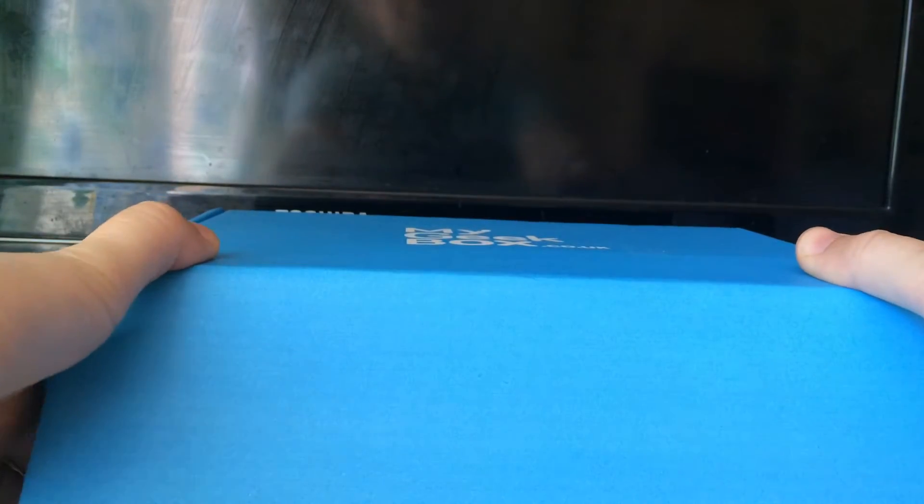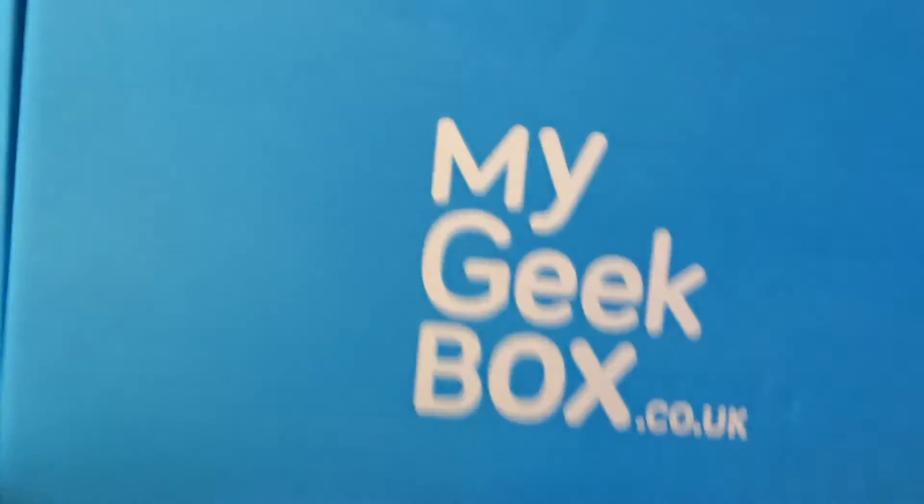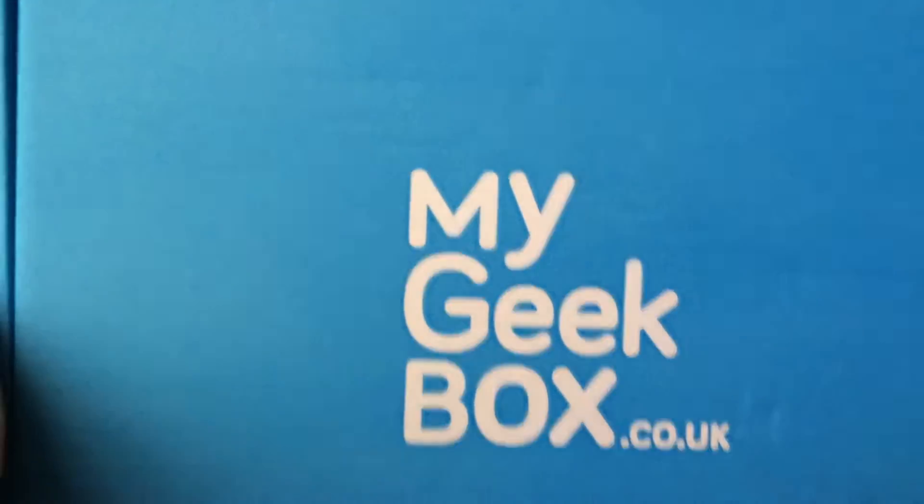Hello, today we're going to open up My Geek Box and see what they've sent us this month. Here's the box, mygeekbox.co.uk.